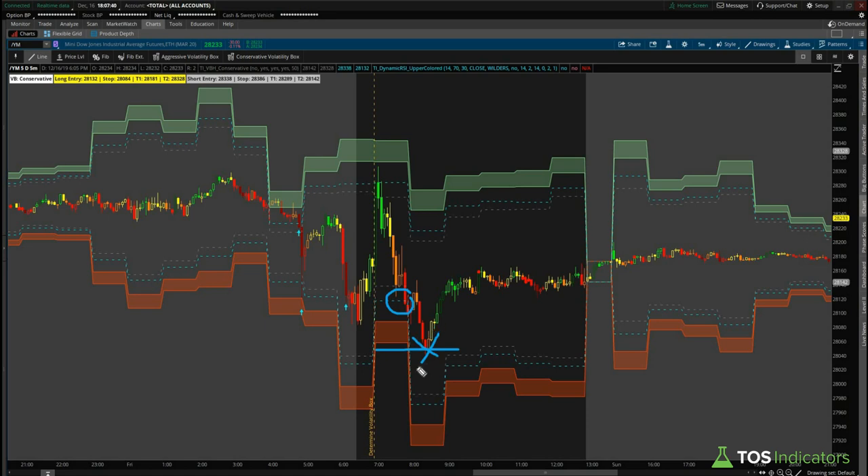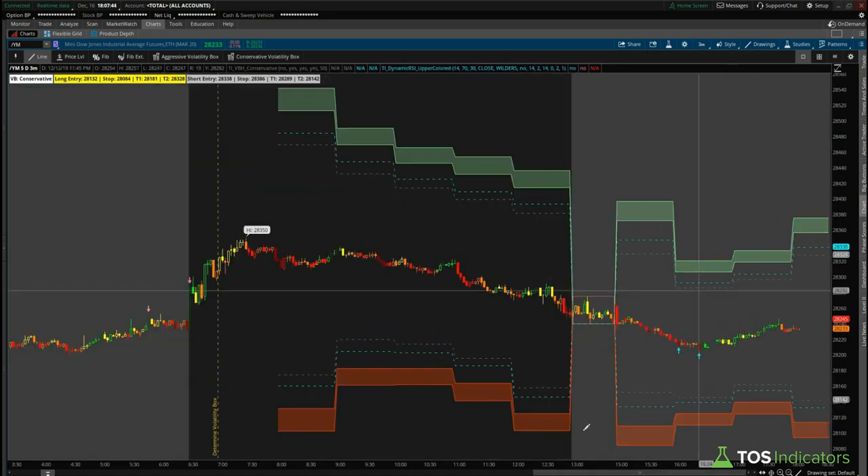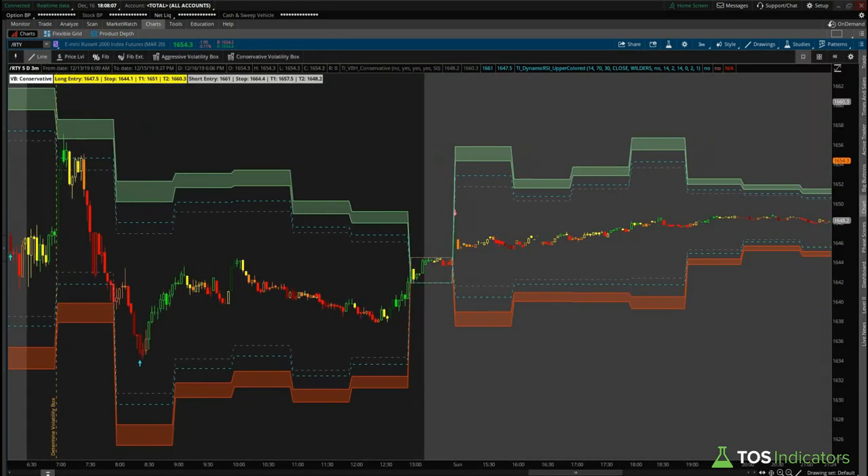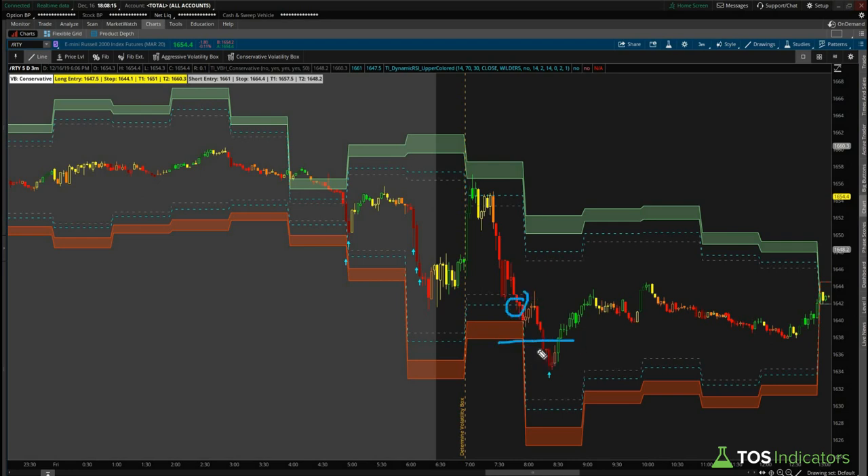The Dow did stop us out for those of you that had fairly tight stops. The new trick we've learned is using our three-minute chart — if you're looking to go long, look for that first yellow candle; if you're looking to go short, look for that first orange candle. Even in this case that still ended up taking you out. Moving to the Russell on Friday, we had another opportunity to go long. The Russell continued to break down even lower, and using the three-minute chart, the first reversal point was a green candle that helped you avoid that downward move.